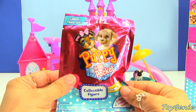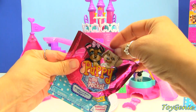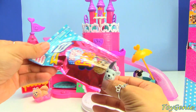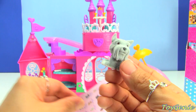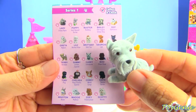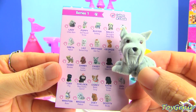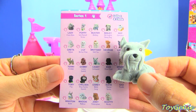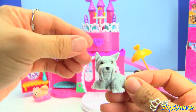Now let's open up some blind bags to fill up this palace. Each blind bag comes with a collector's guide and a pup. I love that each one of these pups has a name — this one is Casey and Casey is a Schnauzer. And Casey looks like he just wants to hang out by the window.